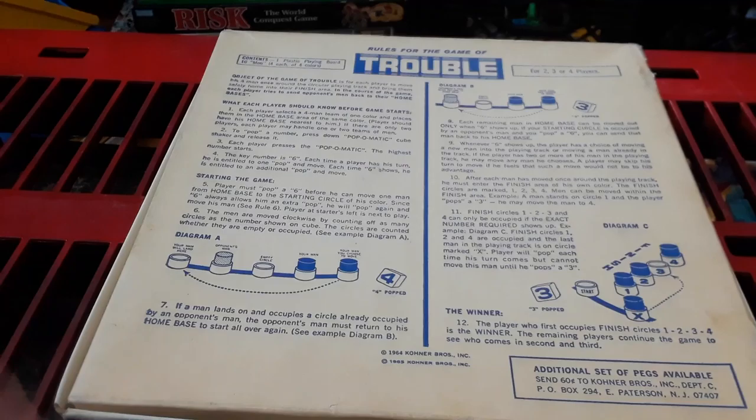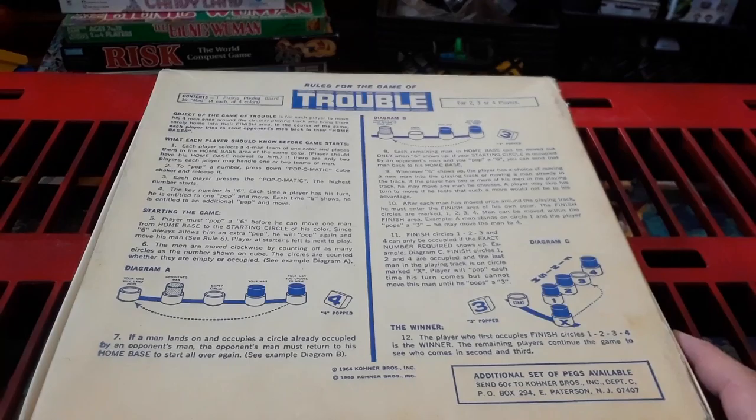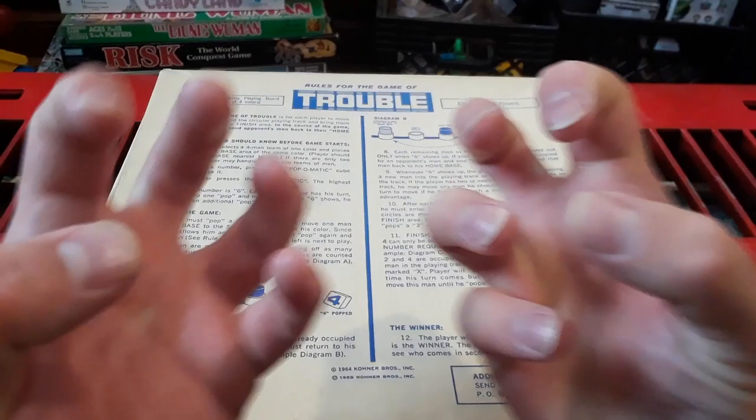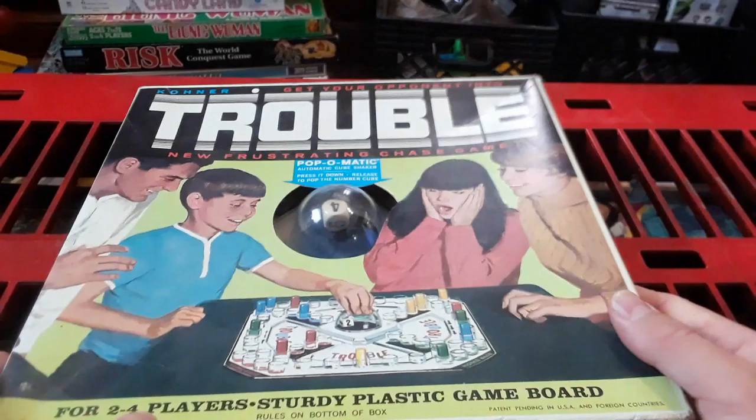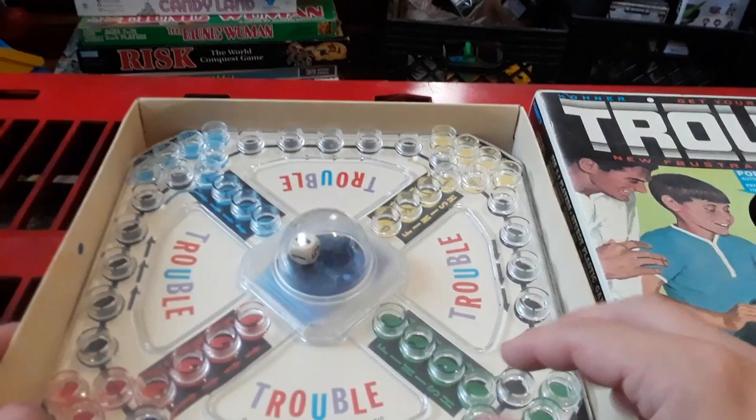This is before, I think, Milton Bradley got a hold of Trouble. Maybe Parker Brothers got a hold of Trouble. Anyway, Hasbro's bought them all — Milton Bradley and Parker Brothers. But there's independent game companies coming back out.